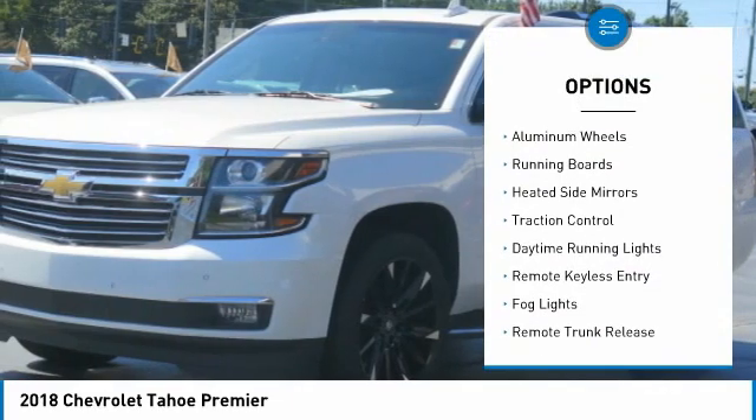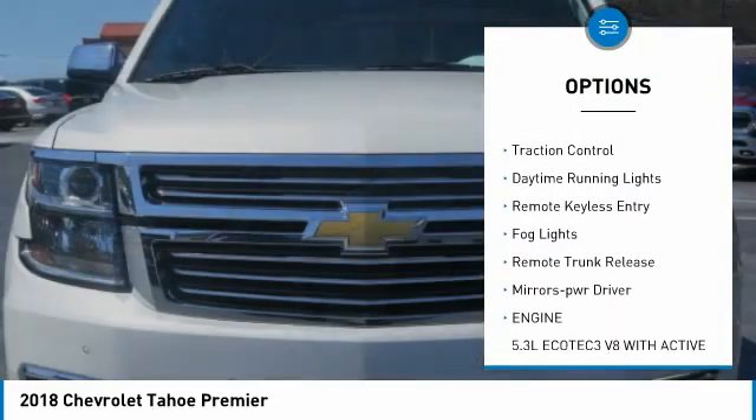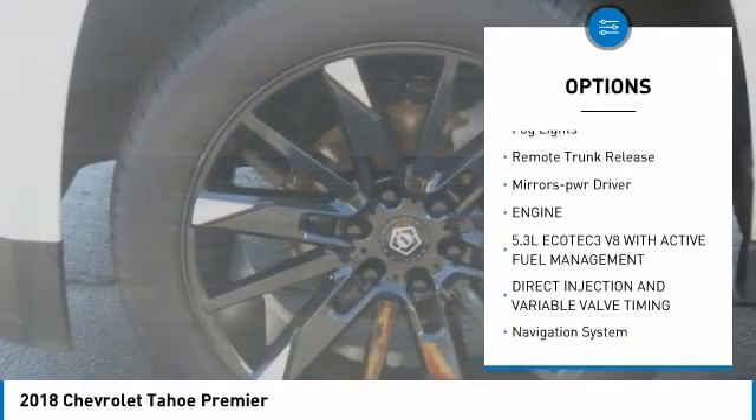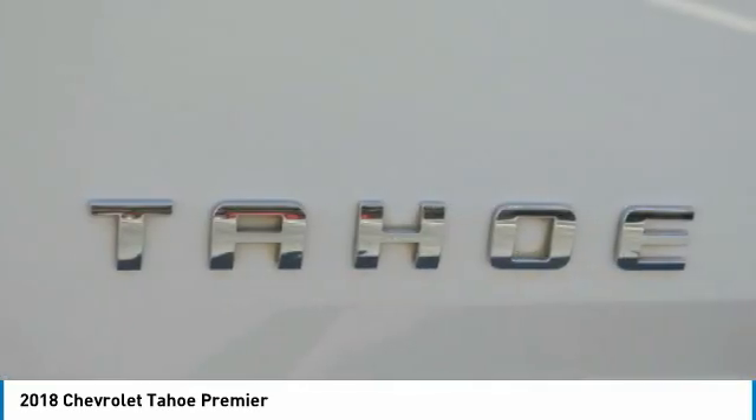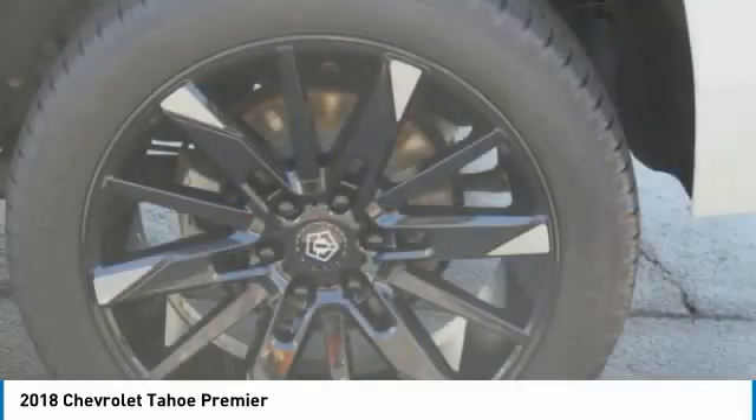Towing package, aluminum wheels, running boards, heated side mirrors, traction control, daytime running lights, remote keyless entry, fog lights, remote trunk release, mirror memory.